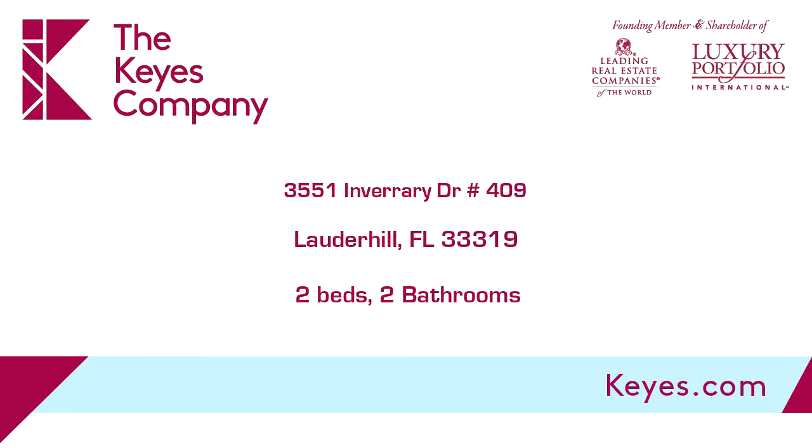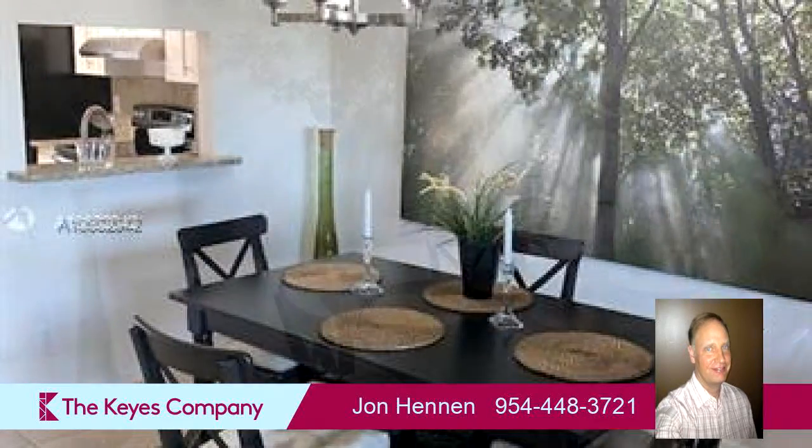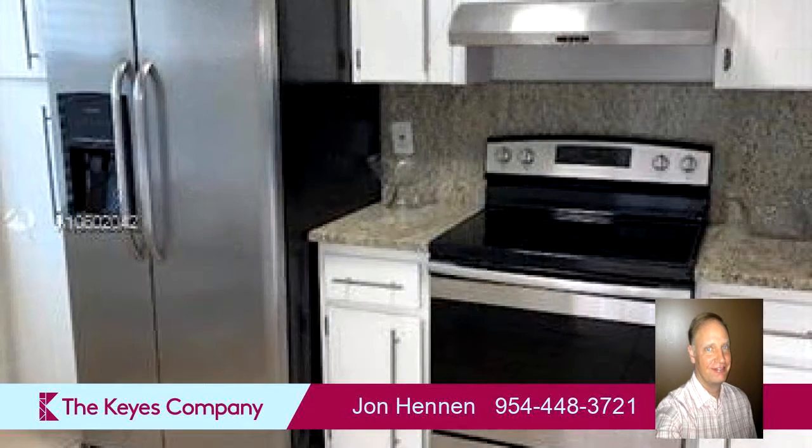This property is a two-bedroom, two-full baths home. Interior features of this property include walk-in closets, wood flooring, an eat-in kitchen, an elevator, and closet cabinetry.